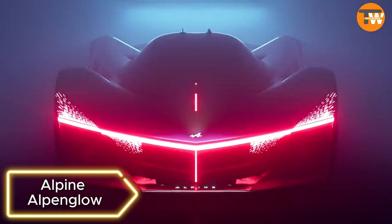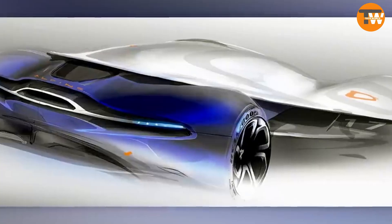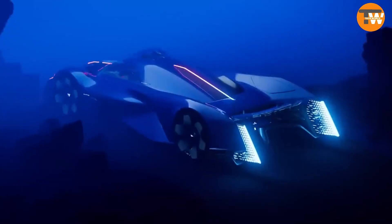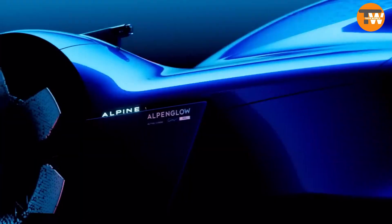Alpine Alpenglo: French automaker Alpine envisions the future of the auto industry with its concept hypercar, the Alpine Alpenglo. Designed for both racetracks and regular roads, it features a hydrogen internal combustion engine working alongside a hybrid powertrain.